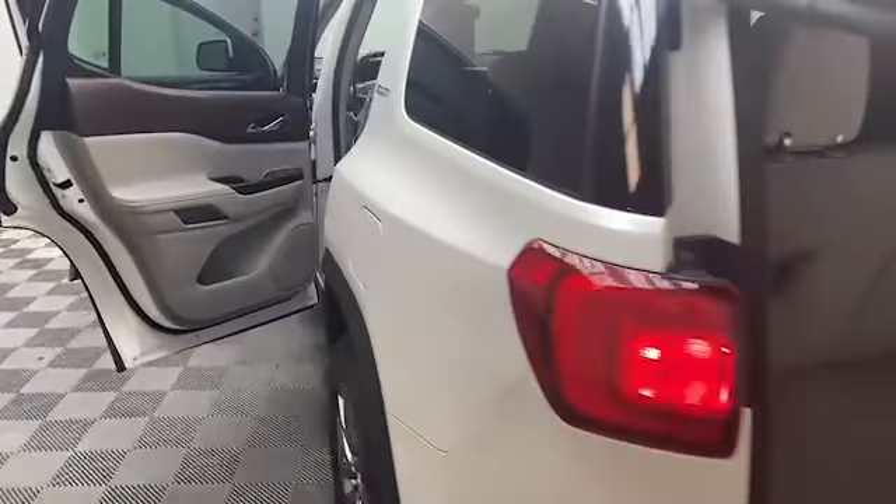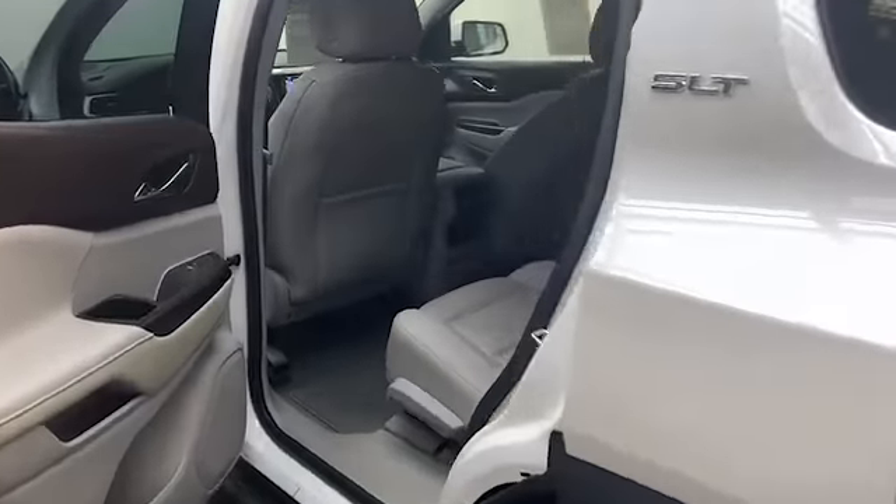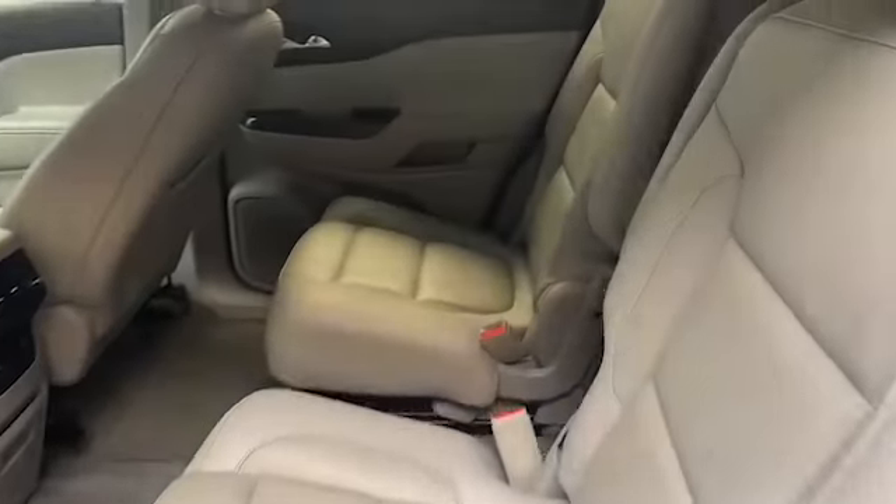On the exterior, we have a power lift gate, heating and power door mirrors, and a rear collision alert system.